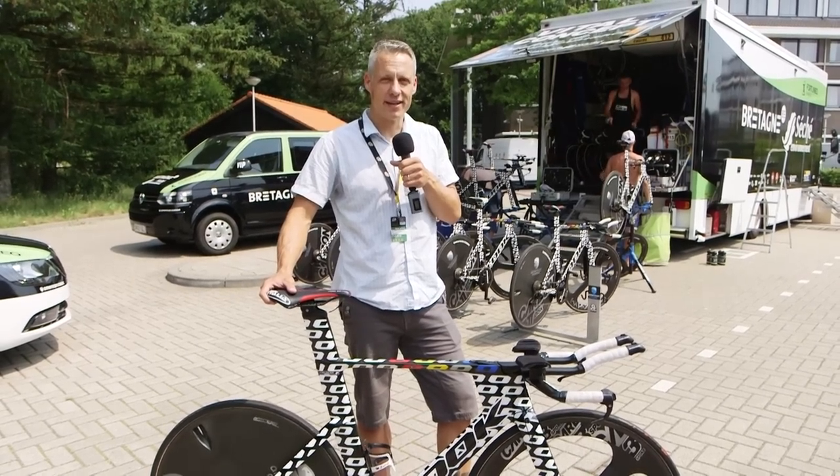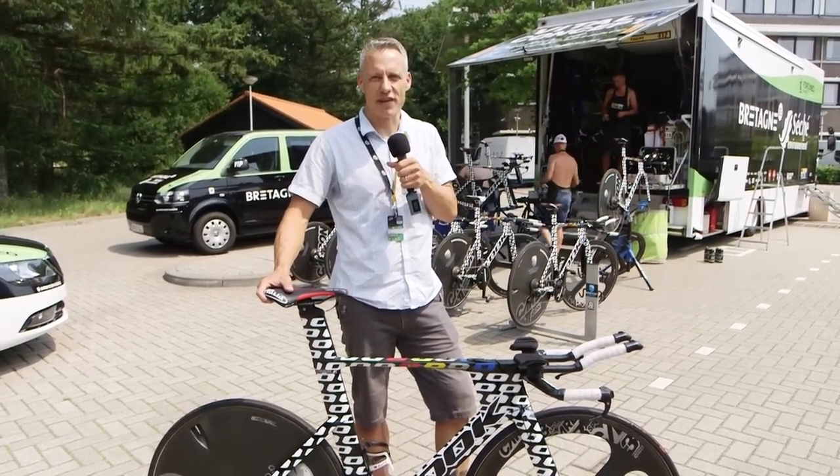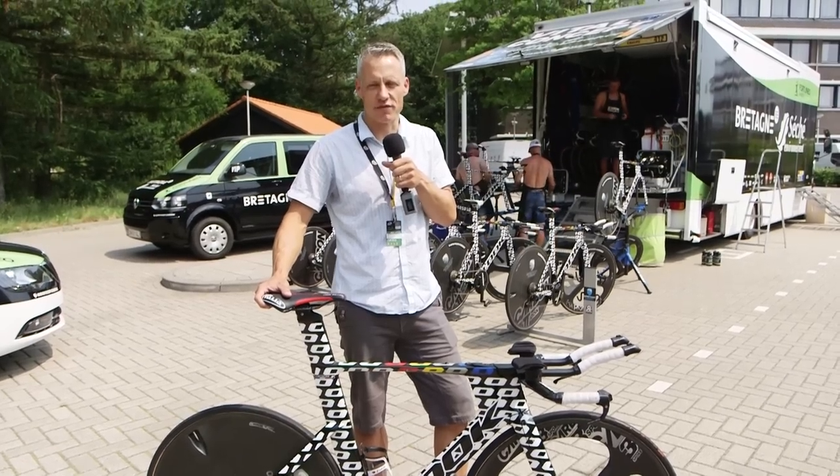They might not be comfortable to ride, but time trial bikes are the most beautiful looking. Here we take a look at the top five time trial bikes of the 2015 Tour de France.